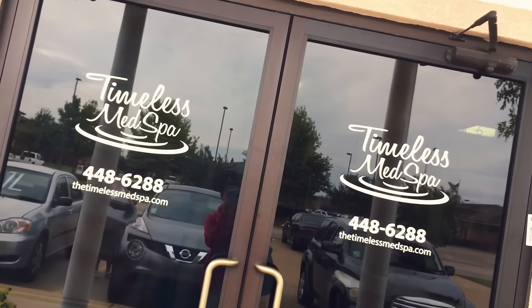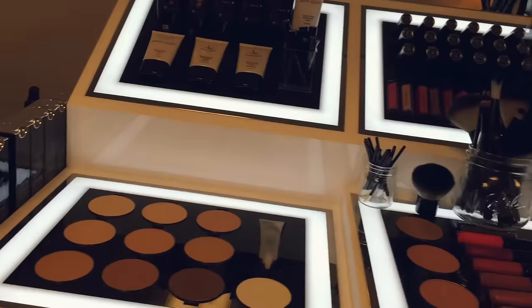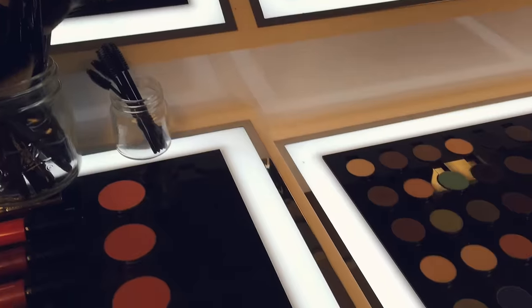I got my lash extensions at Timeless Med Spa in Alexandria, Louisiana, and they specialize in many awesome things like massages, facials, and of course lash extensions. Karen, the owner of Timeless Med Spa, was my lash specialist and she was so nice and informative.